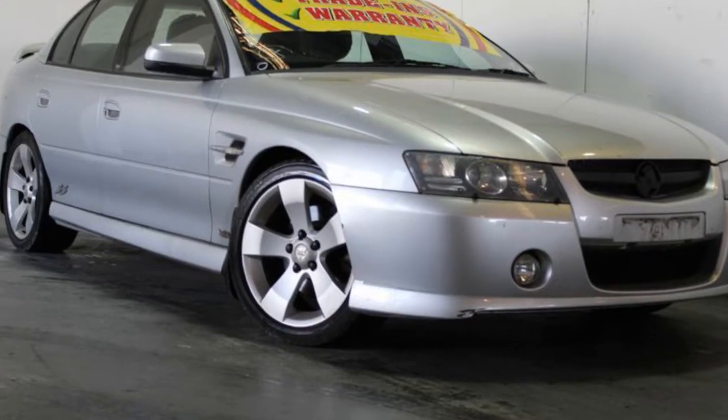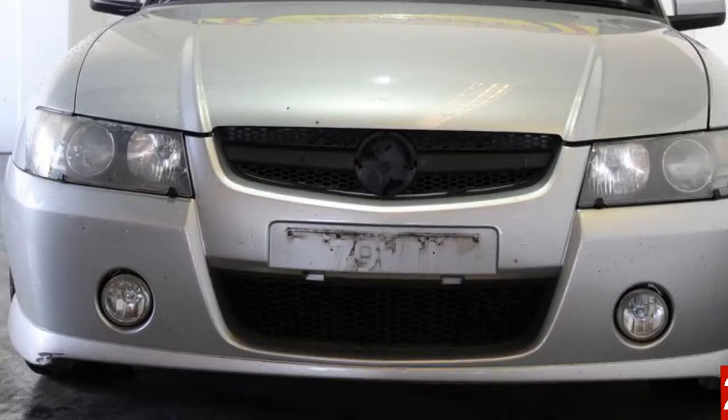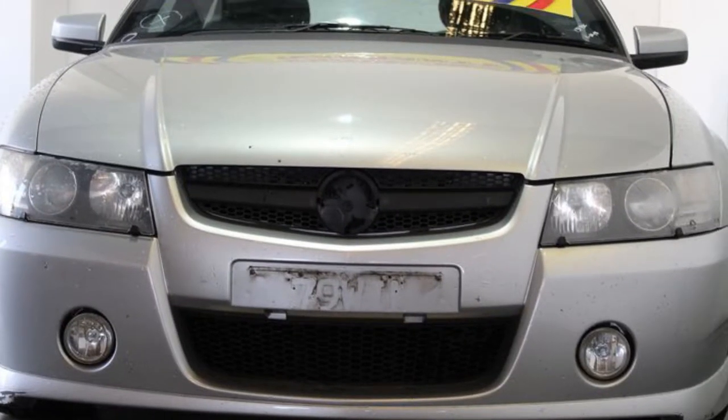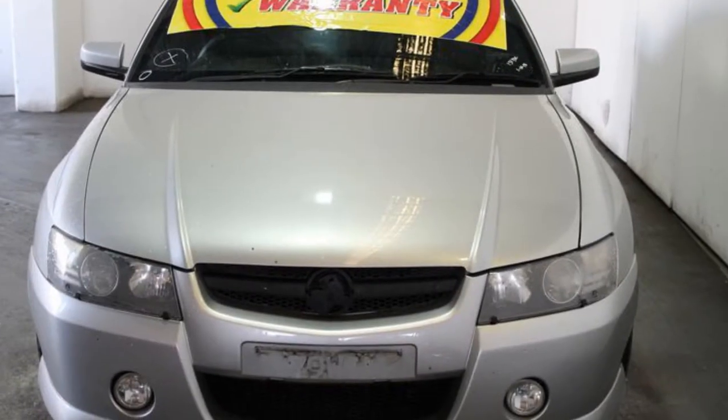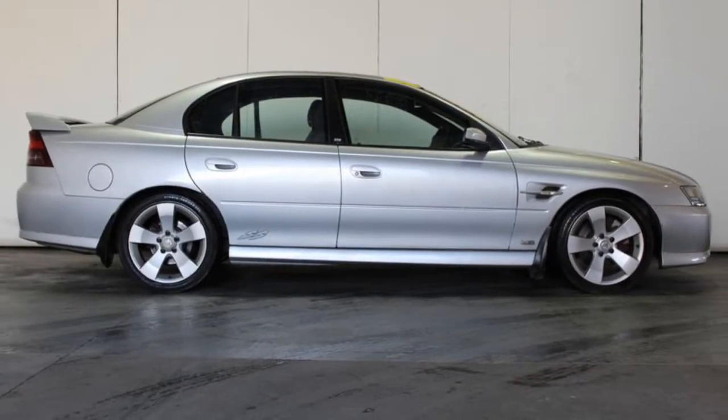Look no further than this 2006 Holden Commodore. This Commodore has a reliable engine that gives you more control with its manual transmission. The attractive silver exterior is complemented by its stylish interior.